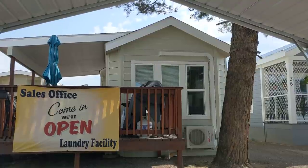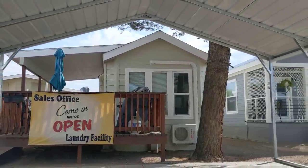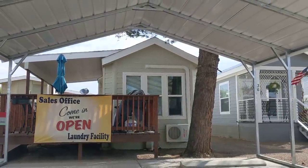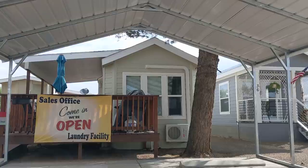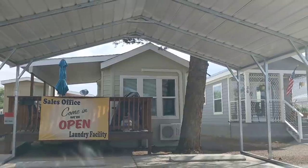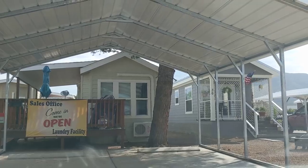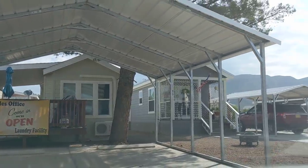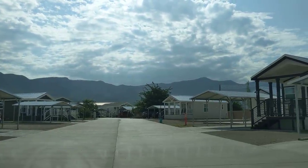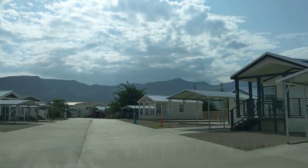Good morning ladies and gentlemen, we are just backing out of one of the homes at Alamogordo's finest adult gated community — park model homes called Centennial Village. It's at 2118 North Florida Avenue, Alamogordo, and their phone number is 575-404-1888. These are all about 400 square feet, and they've got one unit available for approximately $55,000. If you wait to get a new one, they're going to be $80,000.